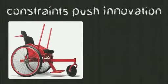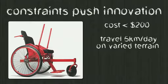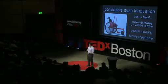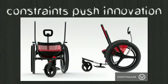The second lesson is that the constraints on this design really pushed the innovation. Because we had to hit such a low price point, make a device that could travel on many types of terrain but still be usable indoors and simple enough to repair, we ended up with a fundamentally new product — an innovation in a space that really hasn't changed in 100 years. And these merits are not just good in the developing world — why not in countries like the U.S. too? So we teamed up with Continuum, a local product design firm in Boston, to make the high-end, developed-world version that will sell primarily in the U.S. and Europe.